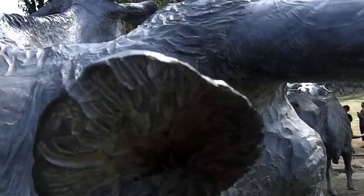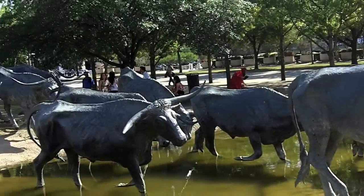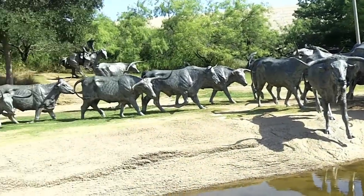So when you're in Dallas, remember — free things to do in Dallas. One of the top ones right here is Pioneer Park, downtown Dallas.